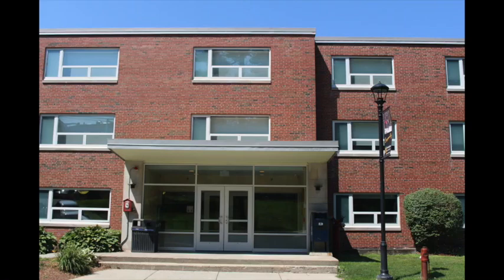To the right of Foster Hall is O'Connor Hall. This used to be a residence hall before West was built, but now it's an office building for advisors, faculty, and professors, and there's also the advising center in there.